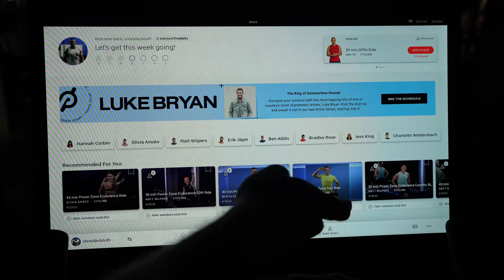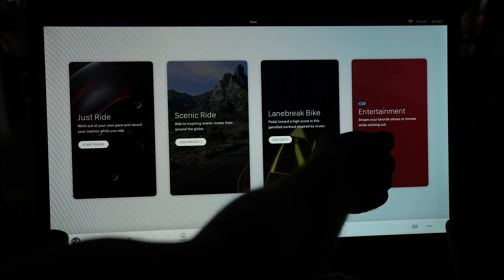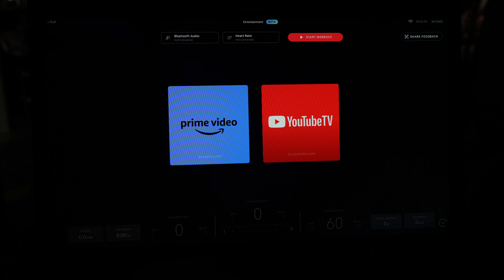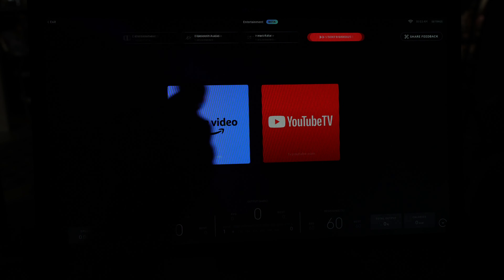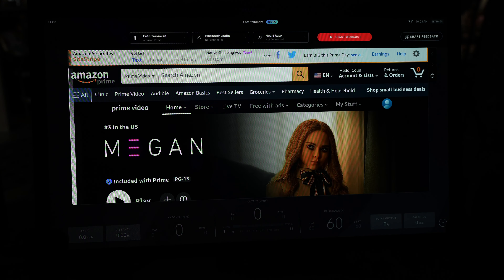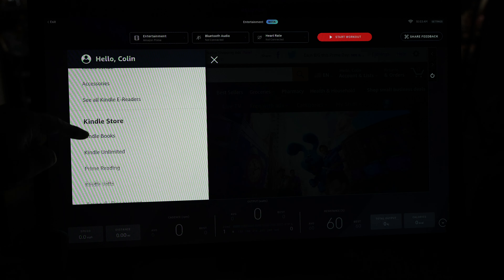First, you just need to access Amazon, which you can do once you are logged in by selecting More Rides and then Entertainment. Here is where you'll see the option to choose either Amazon Prime or YouTube TV. And if you want to read a book, it's going to be through Amazon and the Kindle — just select All, then scroll down to Kindle and eBooks, and finally select Kindle for Web.